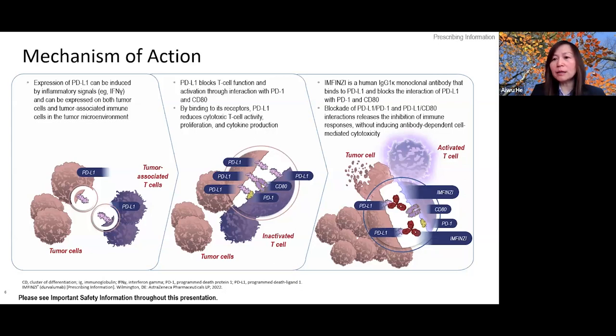In cancer, there is increased expression of PD-L1 and PD-1 in tumor cells or immune cells. The PD-1/PD-L1 interaction inhibits T cell activation and suppresses the immune attack on the tumor. Durvalumab or pembrolizumab interferes with this PD-1/PD-L1 interaction, blocking it to activate T cells and provoke immunity to fight the cancer.